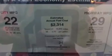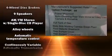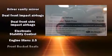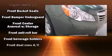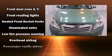Subaru ensures the safety and security of its passengers with equipment such as dual front impact airbags with occupant sensing airbag, front side impact airbags, traction control, anti-whiplash front head restraints, a security system, and four-wheel disc brakes with ABS.